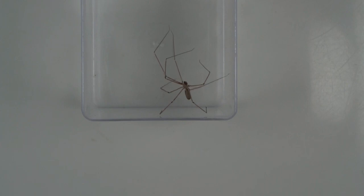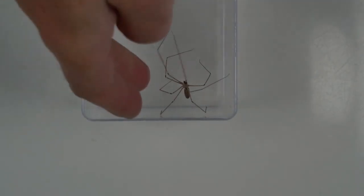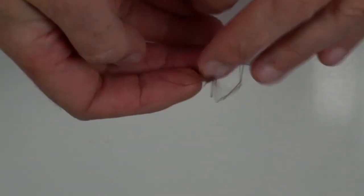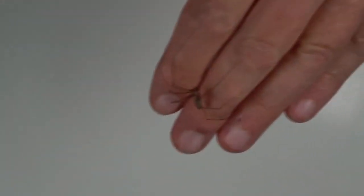I was watching the news on the television last night and my attention wandered away from the screen and I noticed this spider in the corner of the ceiling. And as you can see, I'll just get her out. This is probably a common sight to many of you in houses. This is the so-called cellar spider.